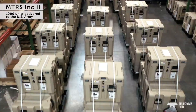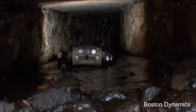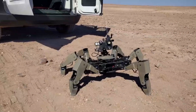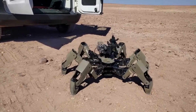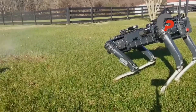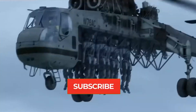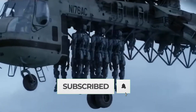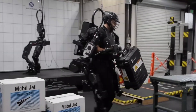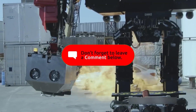As we conclude this exploration of groundbreaking US military robotics, we've witnessed a convergence of innovation and strategic prowess. These robotic marvels — from exoskeletons to combat robots and multifunctional platforms — signify a transformative era in military technology. Stay tuned for more insights into the ever-evolving world of cutting-edge innovations. Subscribe to Tech Evolution Center to ensure you don't miss our upcoming episodes. Until next time, goodbye.